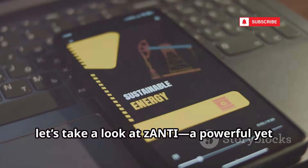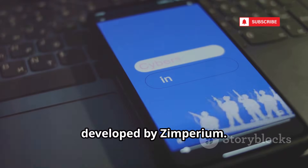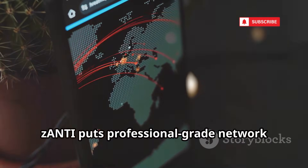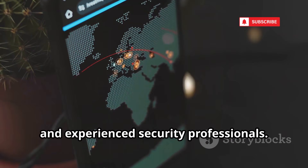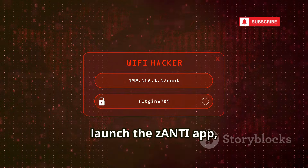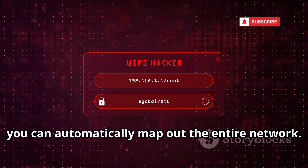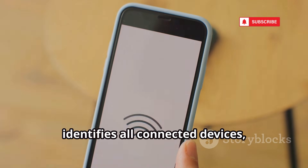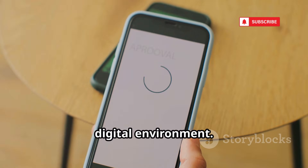Next up is Xanti, a powerful yet user-friendly network auditing toolkit developed by Zimperium. Designed specifically for Android devices, Xanti puts professional-grade network analysis tools right in your pocket, making it accessible for both beginners and experienced security professionals. Simply connect your Android phone to a Wi-Fi network, launch the app, and within moments you can automatically map out the entire network — scanning for vulnerabilities, identifying all connected devices, and providing a visual network map.